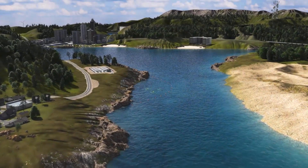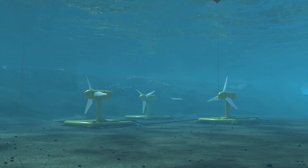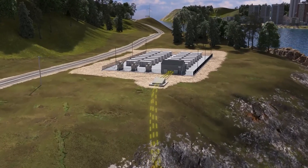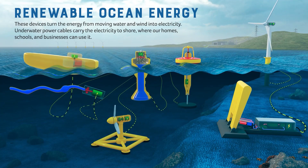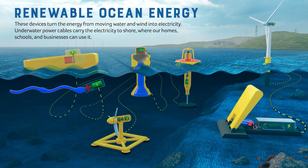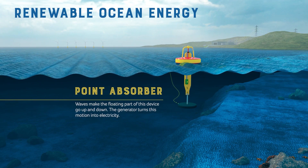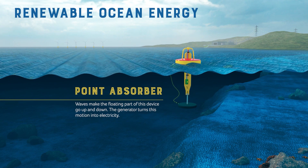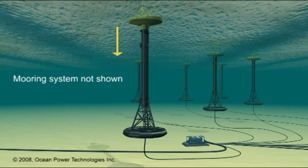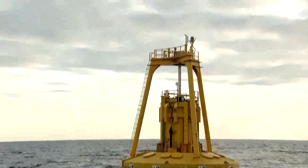How do marine energy technologies work? In a nutshell, marine energy devices capture energy from the movement of water and convert it to electricity. That electricity can be transferred via underwater power cables. There are lots of different marine energy technologies being developed to test and measure different ways to capture our ocean's massive amounts of energy. The point absorber is one type of wave energy device that floats on the surface of the ocean like a buoy. The ocean waves make the buoy move up and down, or heave, in an oscillatory motion, creating the relative motion needed to convert the energy in the waves into power.